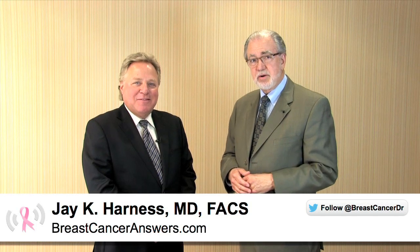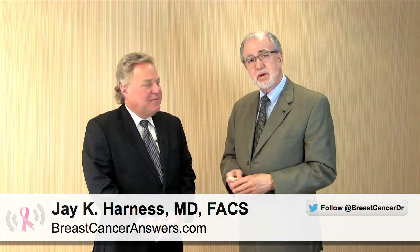Hi, I'm Jay Harness here today with Dr. David Kaufman of Long Island, New York, and we're going to be talking about a really important test that can help us potentially with the early diagnosis of breast cancer. So David, welcome and thanks for joining me today. Thank you Jay for having me.